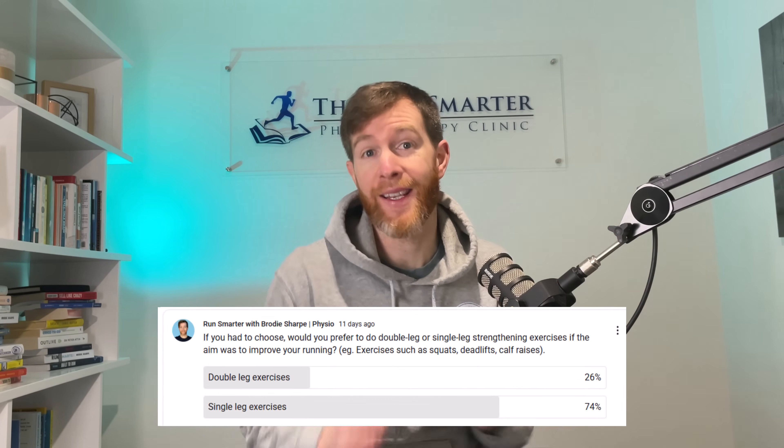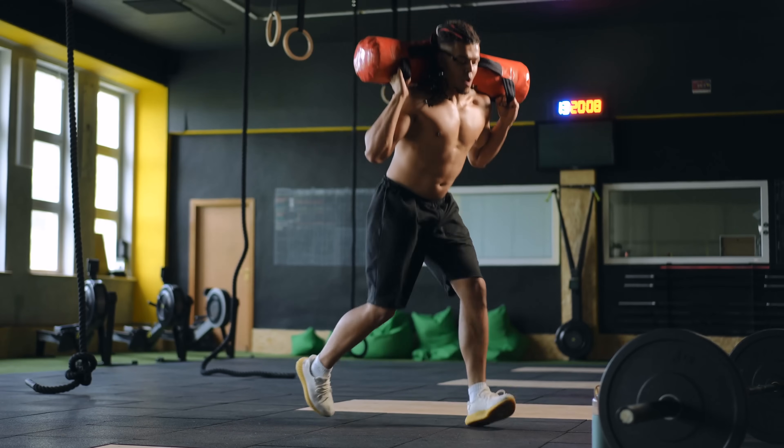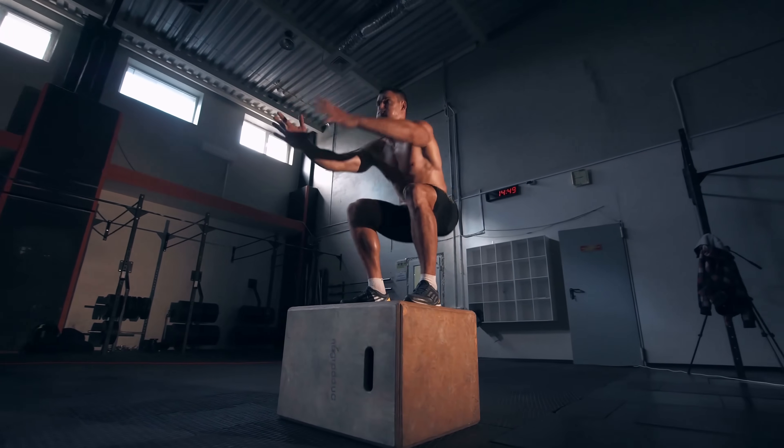70% of you runners say you prefer single leg exercises as a method to running faster. But does the science actually back this up? This video will bring you up to date on the latest research and give you clear guidance on what changes you need to make right now to run faster.